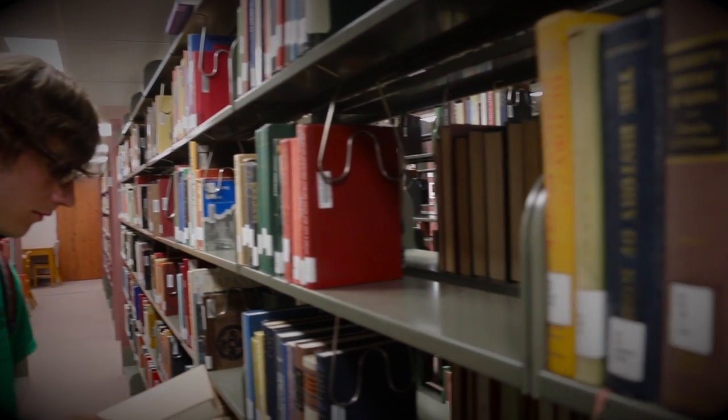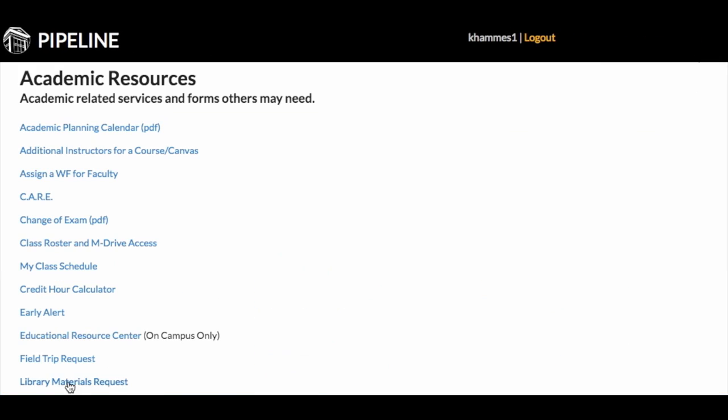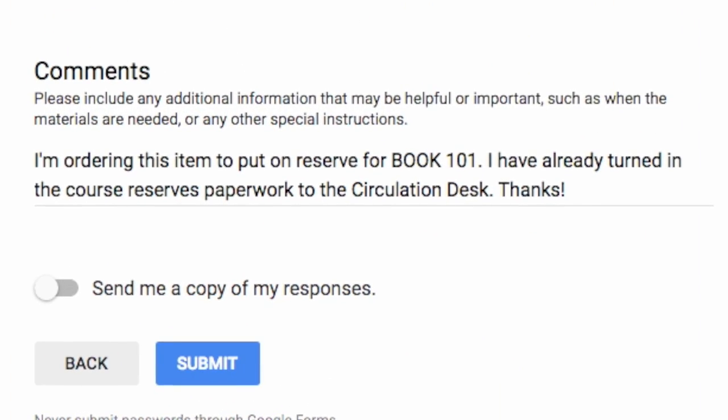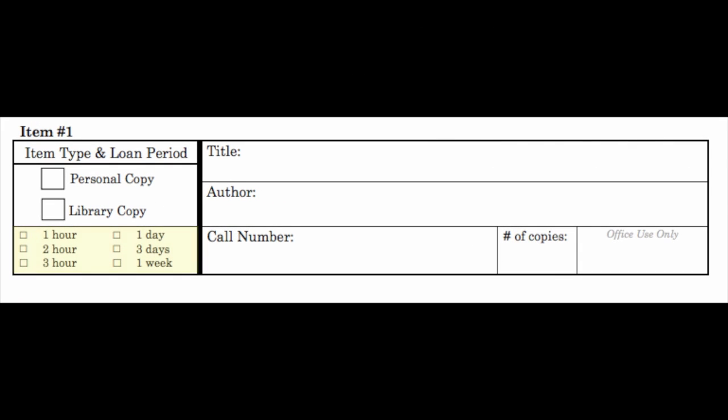To request that the library buy an item to be put on reserve, go here. Note that you would like the item being purchased to be put on reserve. Then decide how long you would like a student to be able to keep the item checked out.